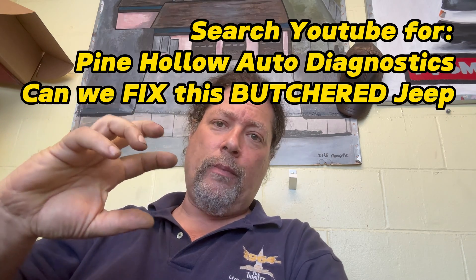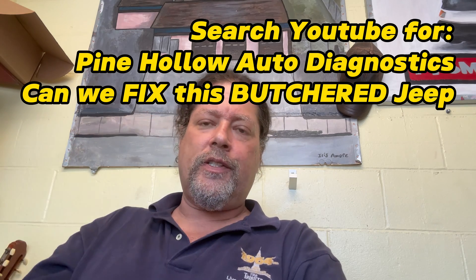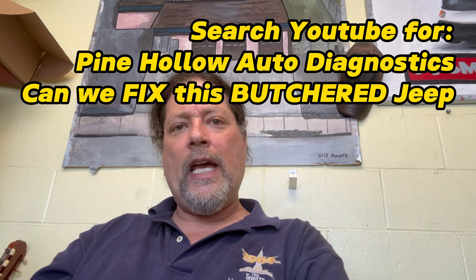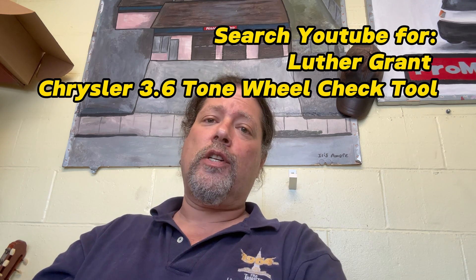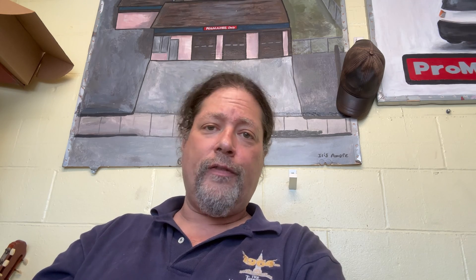Pine Hollow Auto Diagnostics has a couple of very good videos on a minivan where he was able just to turn and reclock the tone ring that lives on the end of each camshaft. There is a tool that measures the actual position, but I haven't been able to find a place to buy it, so a visual inspection should give you an idea of whether you're off.